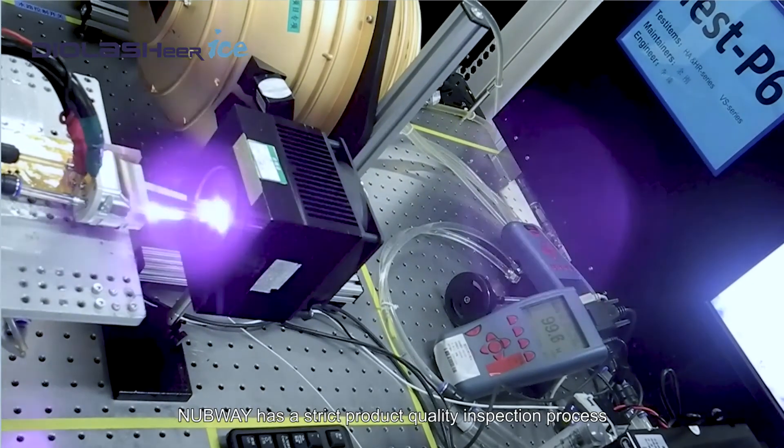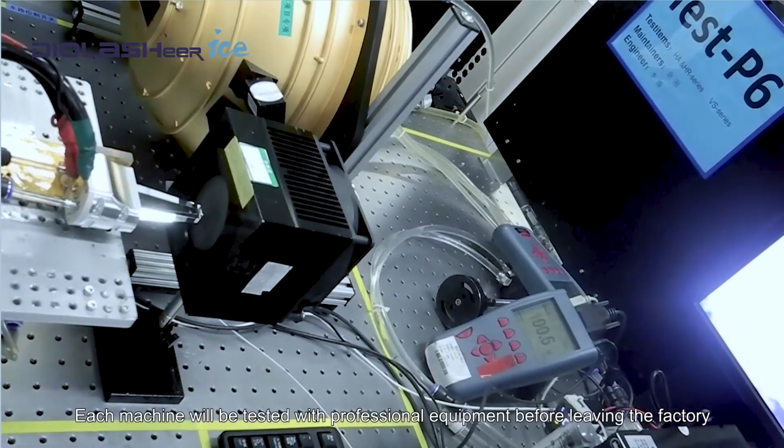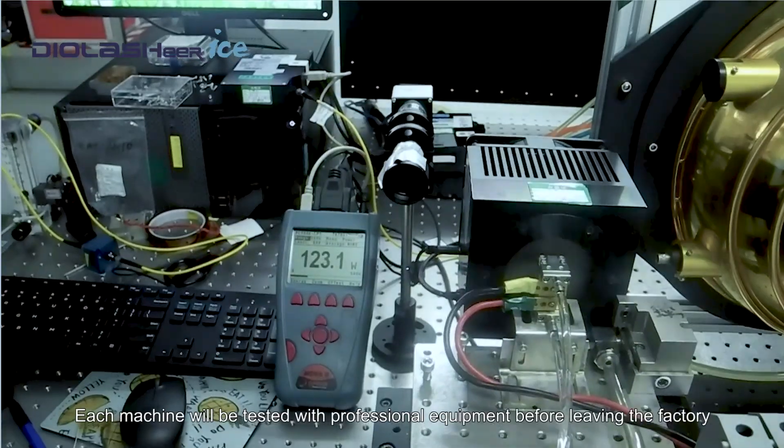Nubway has a strict product quality inspection process. Each machine will be tested with professional equipment before leaving the factory.